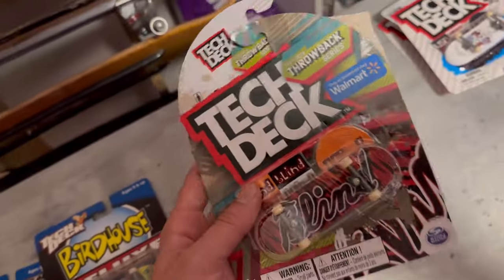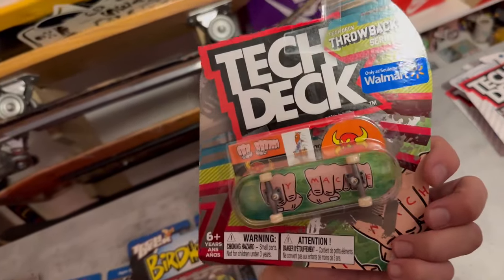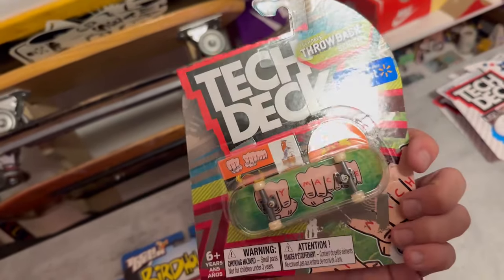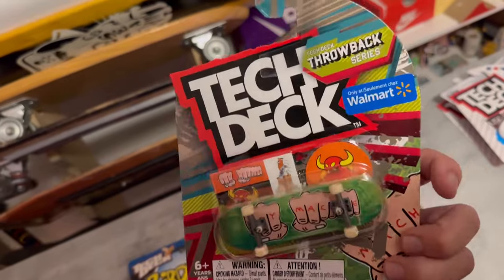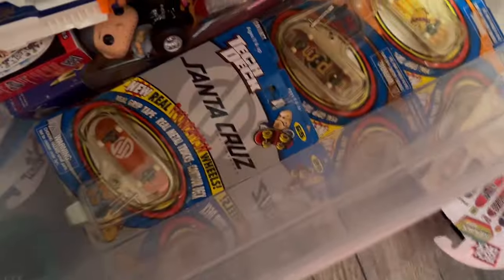Here are some other newer series — tech deck did some throwback series, and I had this Toy Machine board as a kid. I had to cop these because these boards were around during my time when I started skating, so they're super memorable.